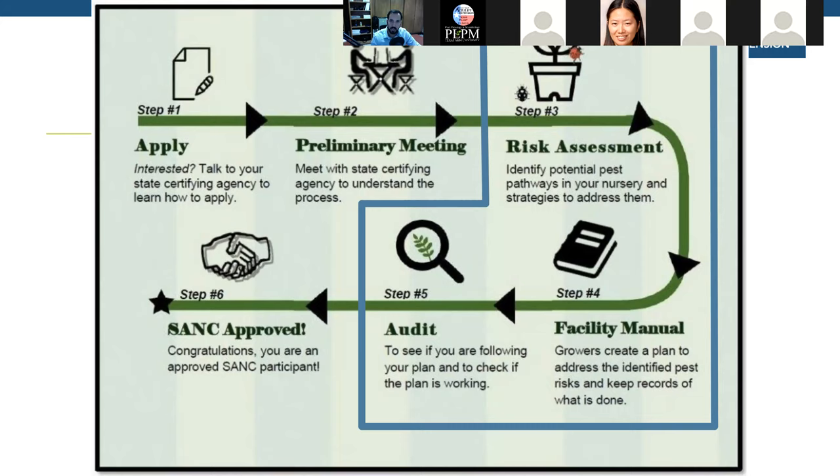When developing a good monitoring strategy within the SANC process, it may help to develop a risk assessment — first by identifying potential pest pathways in your nursery and strategies to address them, then formalizing that in a facility manual. If you're not actually getting certified with SANC, it doesn't have to fit SANC's specific template. But it would still help to formalize what your critical control points are, and what strategies will mitigate or monitor for those pests before they become a problem.